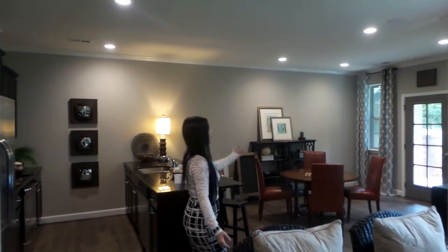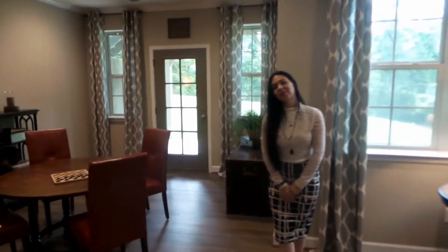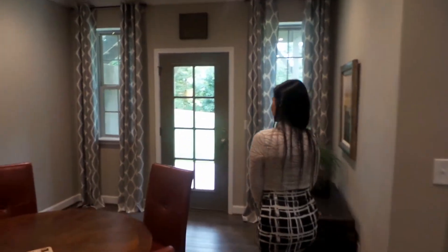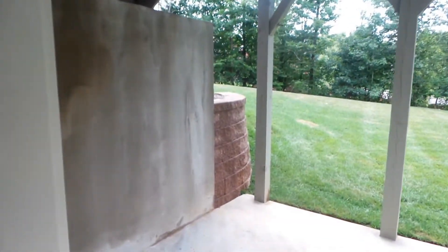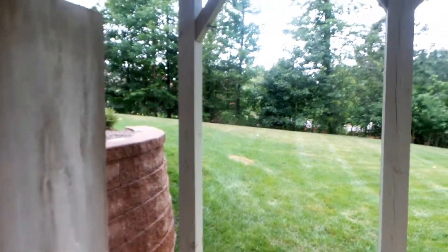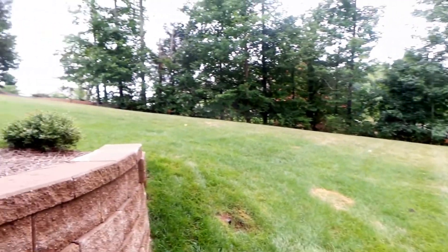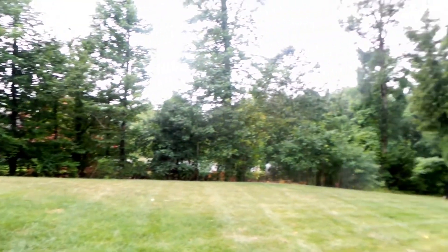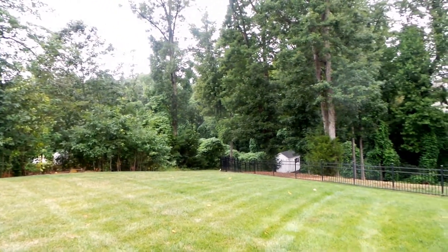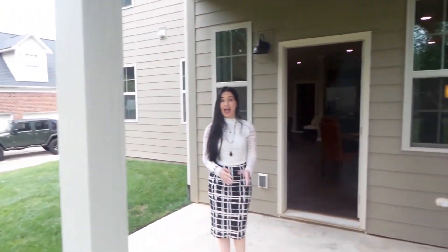It also opens up to a beautiful backyard. In North Carolina, in order to have a basement it has to be a walkout basement — so there's no bulkhead as you'd call it up north. This is a walkout basement. I don't know if you can hear the birds, but you've got a peaceful backyard here.